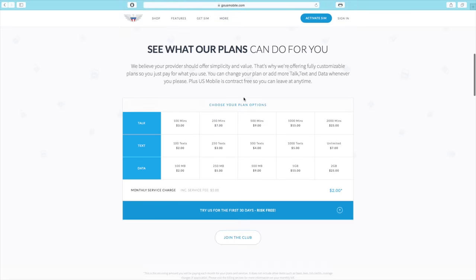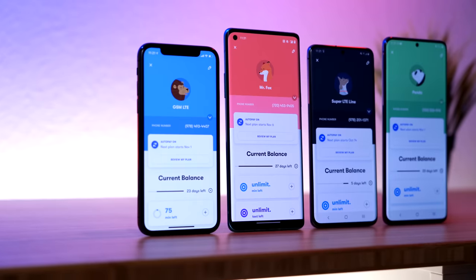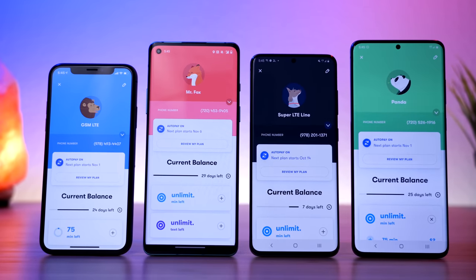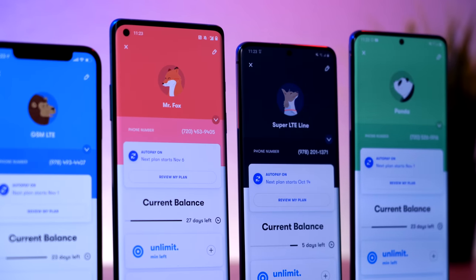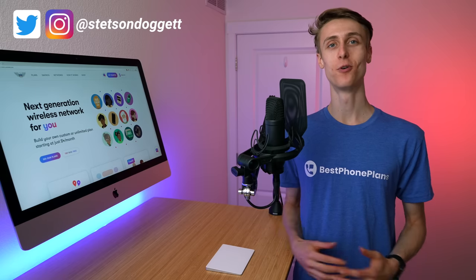Clearly a lot has changed since US Mobile first launched in 2014, and since I first reviewed them in 2015. But what is the experience like using them in 2020? And more importantly, how do they compare with the competition? To find out, I signed up for four lines on US Mobile, both on their T-Mobile and Verizon networks. I wanted to test out all the planned features and services they had available. And this is my full review.